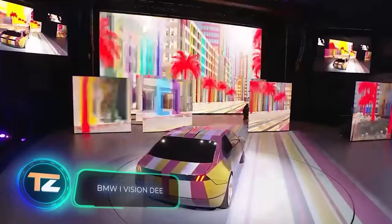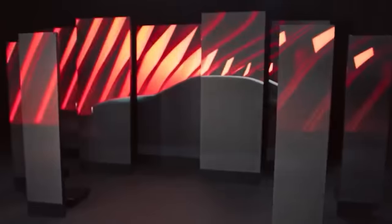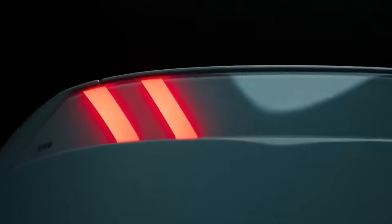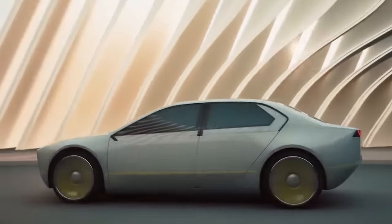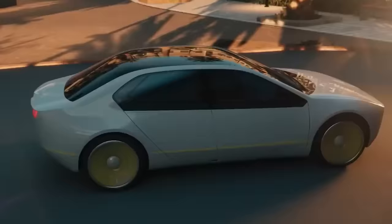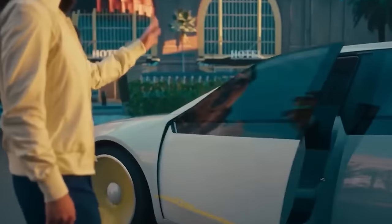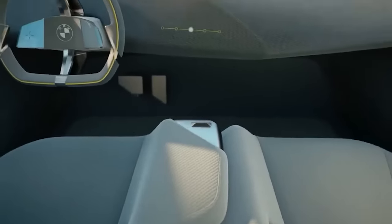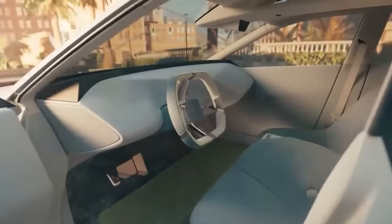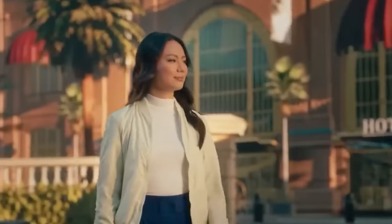This is a concept car from BMW, and according to the news, we'll see something similar on the market in 2025. This concept gives an idea of the overall trend followed by BMW. The vehicle looks like a hybrid between a Tesla Cybertruck and a Hot Wheels car. They haven't revealed the specs yet, but they do talk a lot about the smart features.